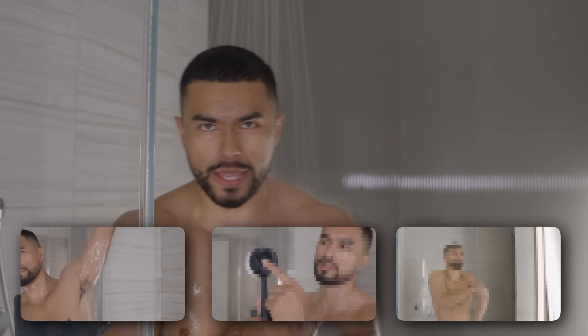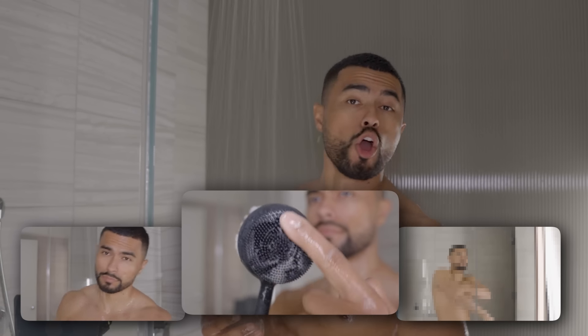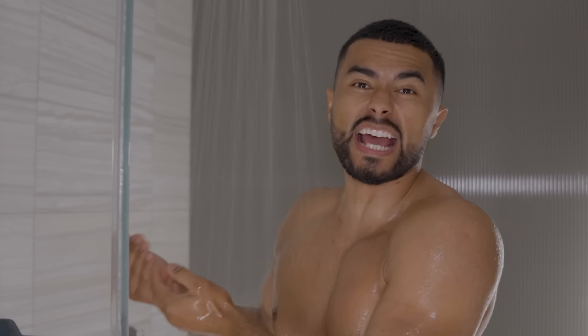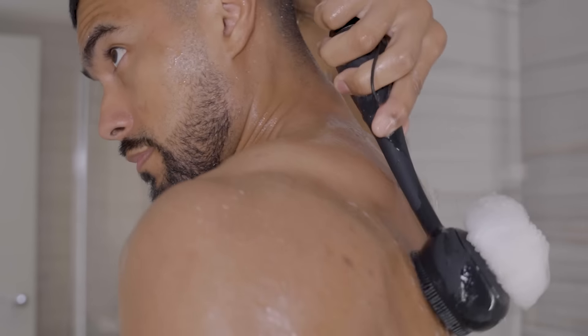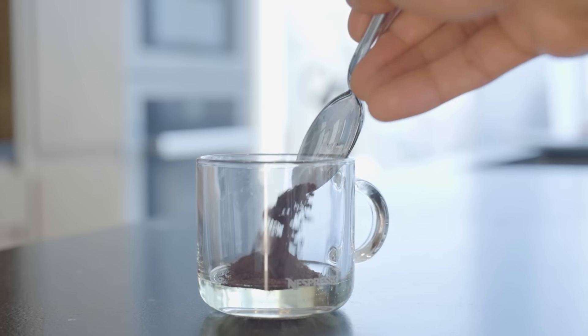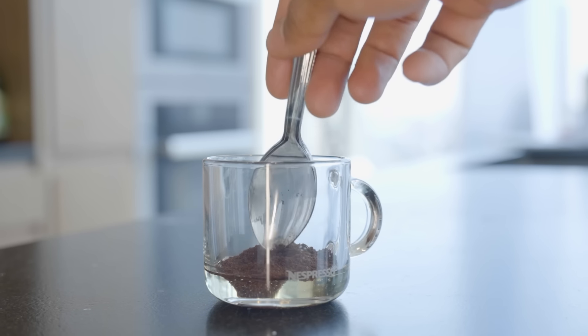The next mistake every guy makes is with exfoliating. All of you are exfoliating every time you shower — you just don't realize it. And you're messing up by using a loofah that damages your skin, or even worse, a dirty wet cloth that hangs in your shower, and that's what you're rubbing your skin with — no wonder you're breaking out with body acne. If you don't have a body scrubber, use a high-quality homemade body scrub: grab a little olive oil and some coffee grounds and mix it up.